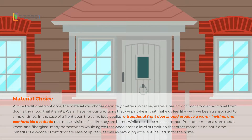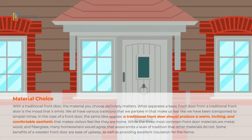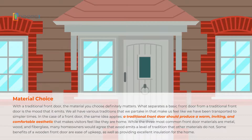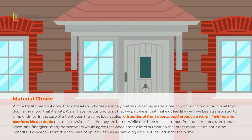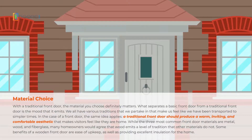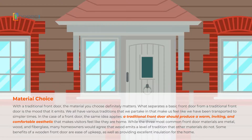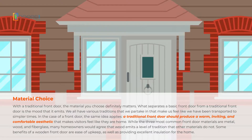Material Choice. With a traditional front door, the material you choose definitely matters. What separates a basic front door from a traditional front door is the mood that it emits. We all have various traditions that we partake in that make us feel like we have been transported to simpler times. In the case of a front door, the same idea applies.